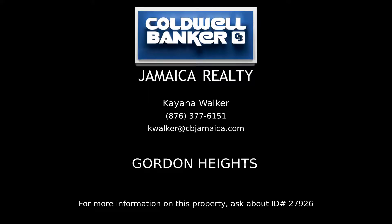Contact Kiana Walker, your Coldwell Banker real estate professional in Jamaica, for complete details on this property.